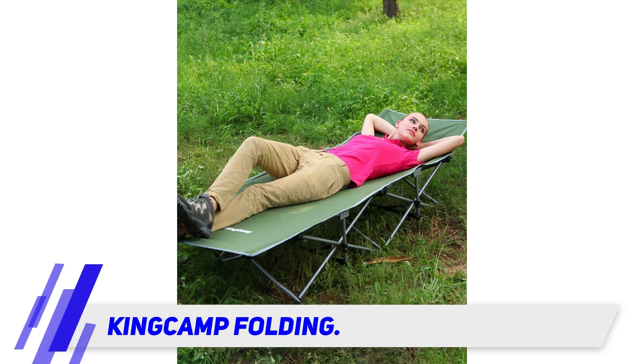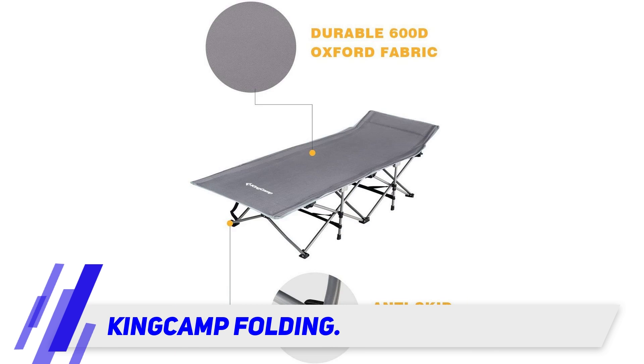And as one adult reviewer points out, it has great support — the pocket fits a beer can.